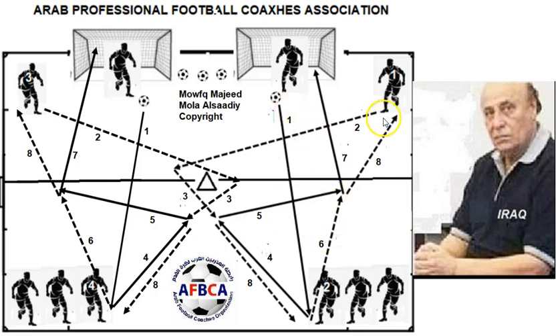So if we follow the numbers: the goalkeeper passes the ball to number two. At the same time, number one sprints around the mark to prepare himself as a wall to perform a wall pass with number two. Then number one lays off the ball in front of the penalty area, and number two attacks the ball and shoots.